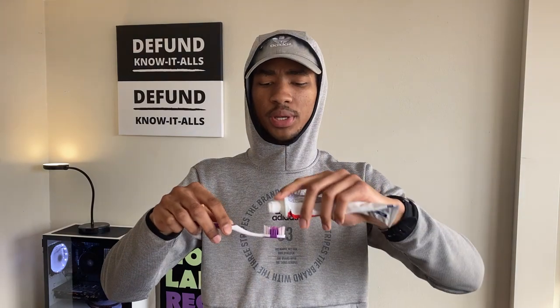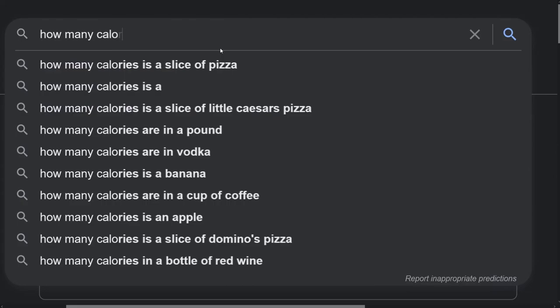I was putting the toothpaste on a toothbrush, got to the edge, and the tube flicked the brush and launched toothpaste in my eye. I must have thought I died. According to Dr. Google, a slice of pizza is about 285 calories — but what does that mean? If you were in a boxing match with Mike Tyson and he said he'd spare you if you could tell him what a calorie is, could you stop yourself from being knocked out?